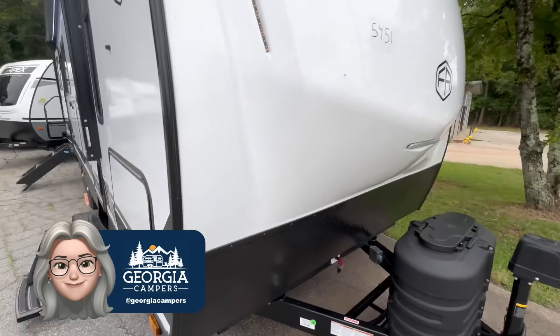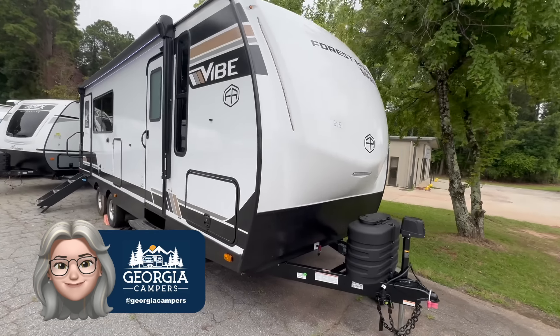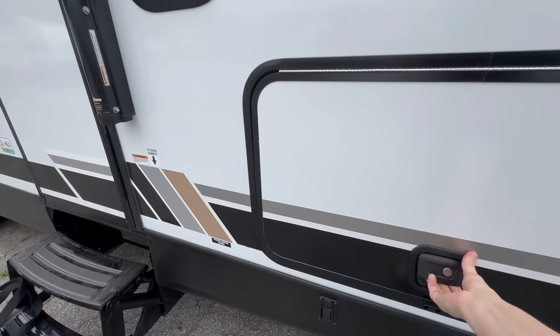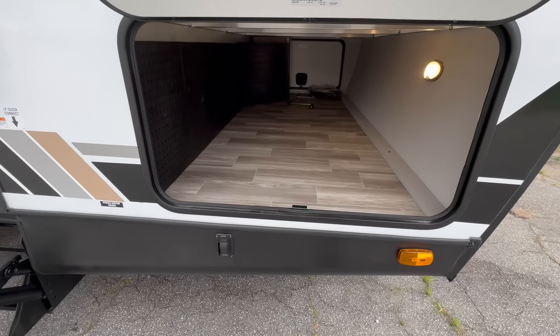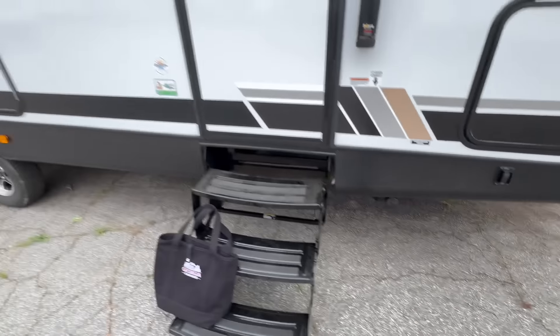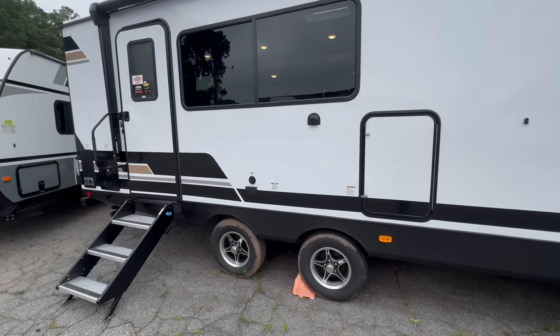Let me show you — we're just going to do a quick outside pass. Two entrances. Big pass-through storage with the motion light. Power stabilizers. One entry here, one entry there.